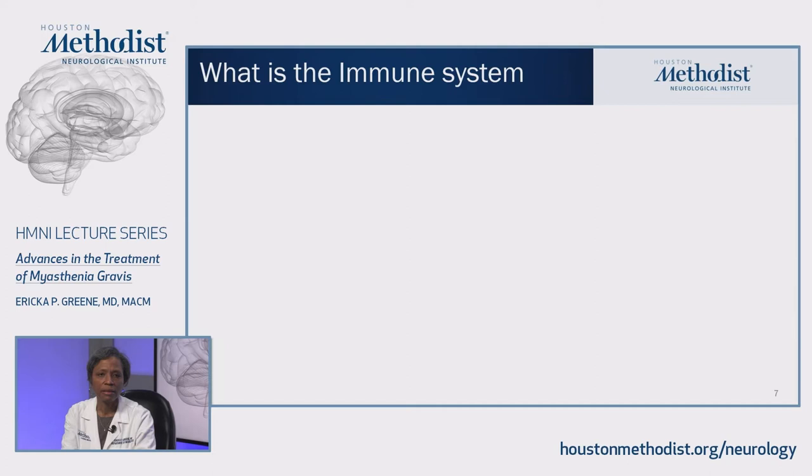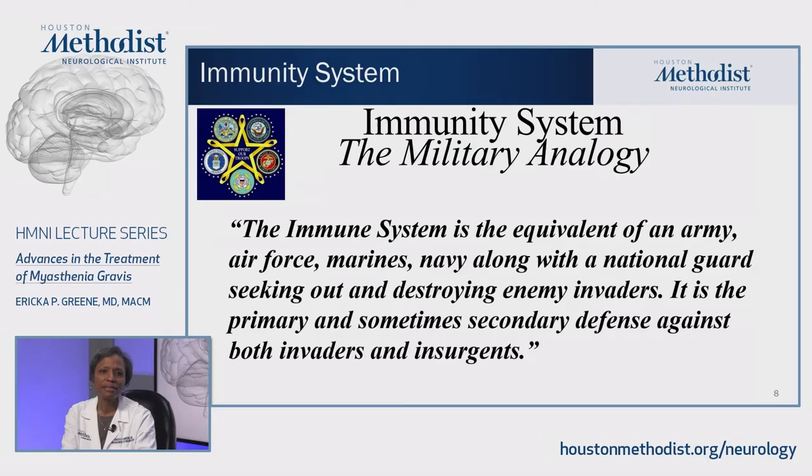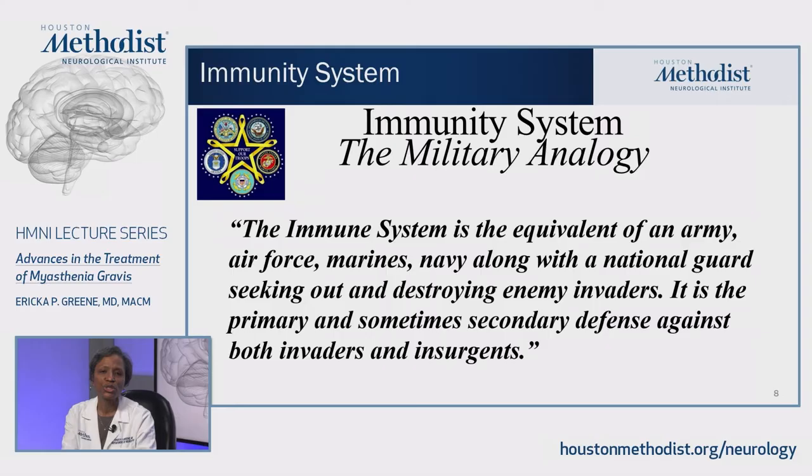Myasthenia gravis is an autoimmune disease. When you give acetylcholine receptor protein targeted for immune attack to animal models, they develop something similar to myasthenia gravis, and we can measure those antibodies in the majority of patients, so it fits the criteria for a primary autoimmune disease. But many don't understand the complexity of the immune system and why patients develop autoimmune disease. To quote Albert Einstein, it's important to be able to explain something in a way that even your grandmother can understand. I've always used the analogy of the military to explain the immune system.